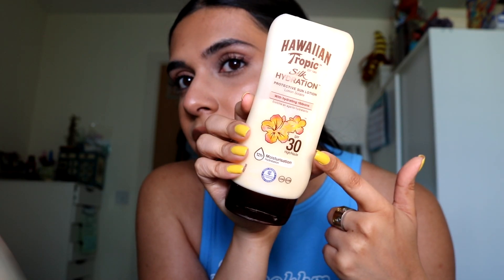For body sunscreen, I don't like anything sticky or that smells like sunscreen, and I don't want a white cast. My favourite so far is the Hawaiian Tropic Silk Hydration Sunscreen SPF 30. It's very moisturising — I think there's aloe in it — and it smells like pineapple and shea butter. Me and my partner both use this. No white cast, very hydrating for my dry skin, and it leaves a really nice glow on your skin.